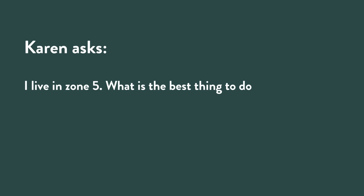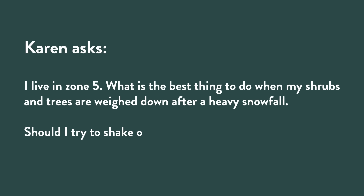Karen in zone 5 is wondering: what's the best thing to do when shrubs and trees are weighed down after a heavy snowfall — shake off the snow or wait for it to melt? Here in zone 5 Michigan, at the end of October we got 10 to 12 inches of wet heavy snow while plants still had their foliage on them, so they were really bending. If the snow is very wet it's very hard to remove; if it's fluffy, get a broom and take it off the best you can.